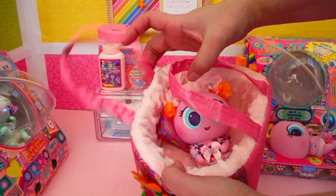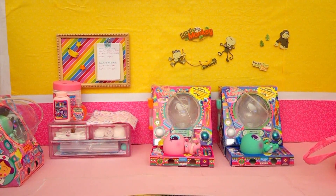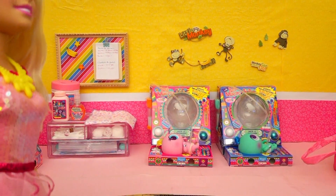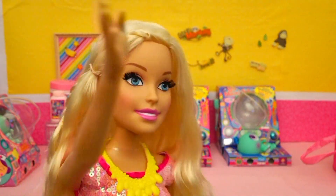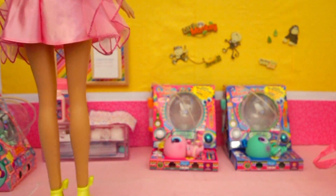So now we're just waiting for Barbie! She's going to babysit the other babies while I take Chivatita to the doctor! Hi! I'm here! Oh, hi Barbie! We're ready to leave! Of course, go ahead — I'll stay with these cuties!